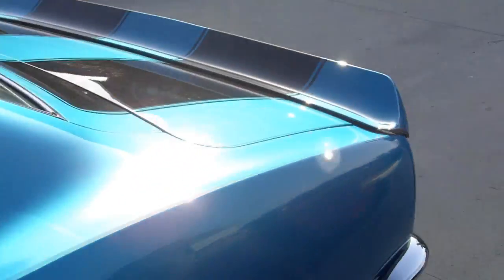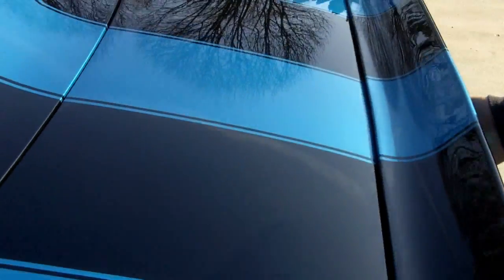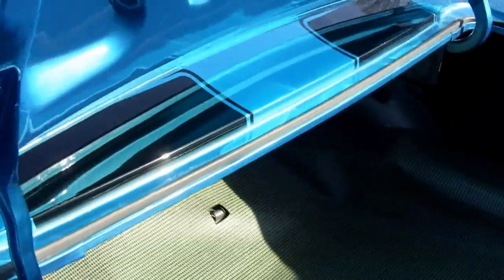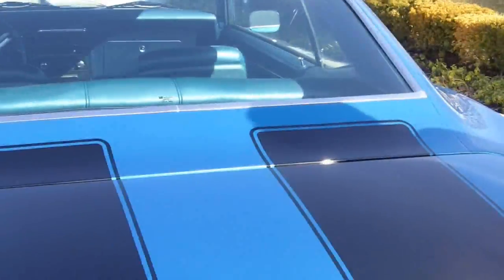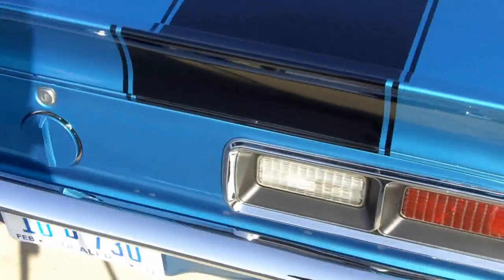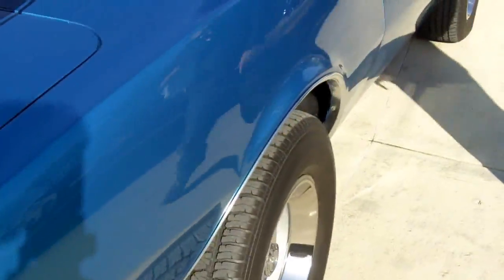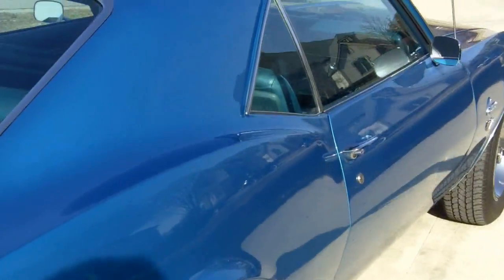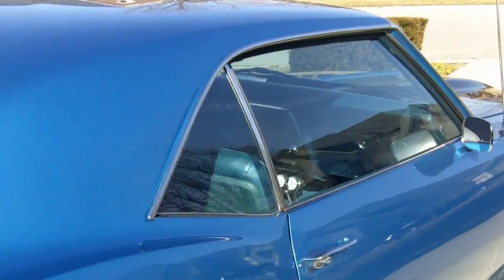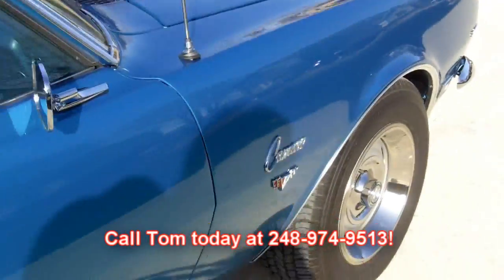Let's open up the trunk. Trunk is very clean — even the trunk lid shines as good as the body. Nice, solid trunk. Beautiful chrome. All the doors open and close great. Don't miss out on this gem. Call Tom today on this beautiful 68 — 248-974-9513.